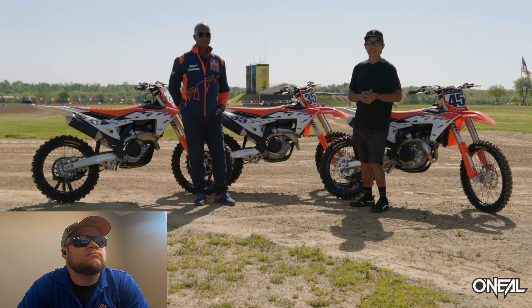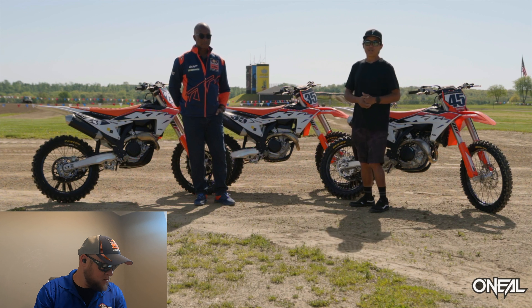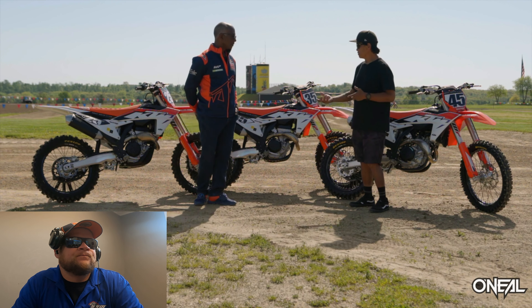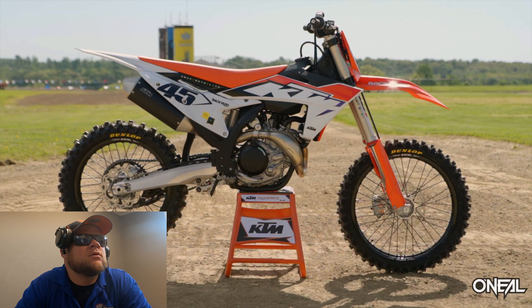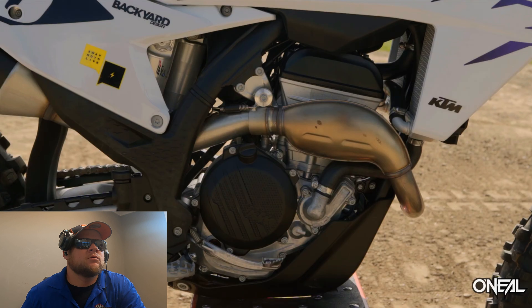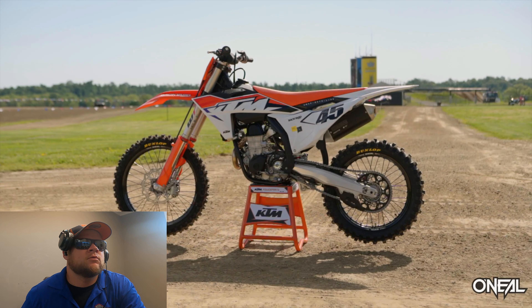Hey everyone, welcome to Redbud Track and Trail here in Buchanan, Michigan. I'm Don Maeda and I'm joined by Andy Jefferson of the KTM Group. We're here today to ride the 2023 KTM motocross lineup. The 250 and 450 look pretty much identical to the factory editions we just took delivery of a couple months ago, so I'm assuming all the same changes apply — new chassis, bodywork, everything? Completely new chassis, new bodywork, new motors. The transition from the factory edition, besides plastic and skid plate, front disc guard, that kind of thing.